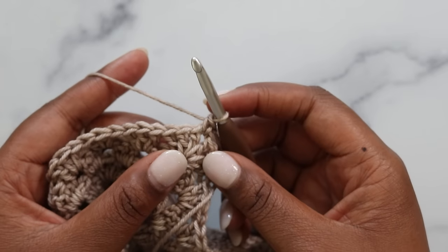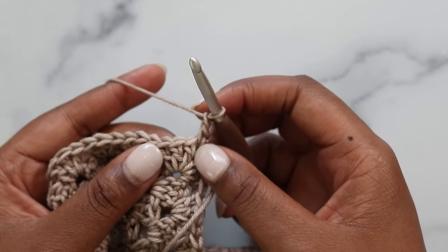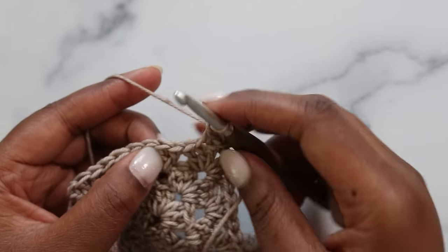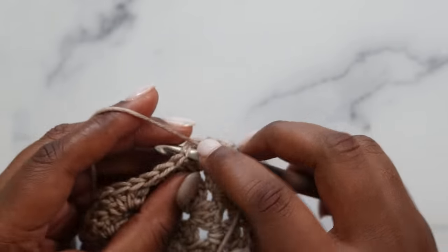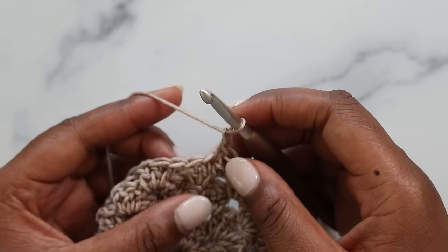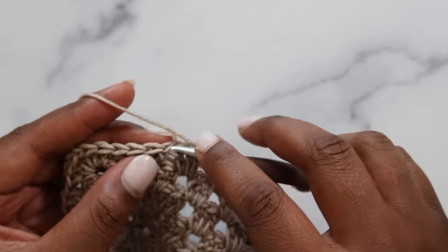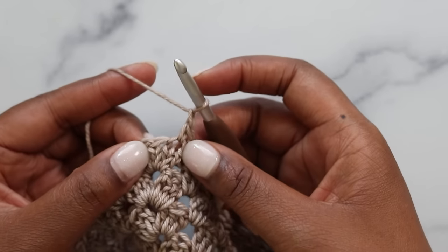Work in the linen stitch pattern: follow single crochets with a chain one — keep those chains loose — and skip the very first double crochet. Single crochet in the next double crochet, chain one, skip one, single in the next. Repeat that all the way until the next corner, keeping your gauge loose.